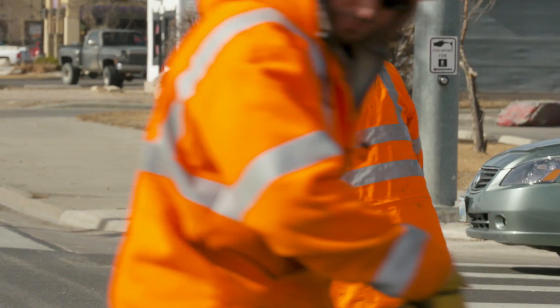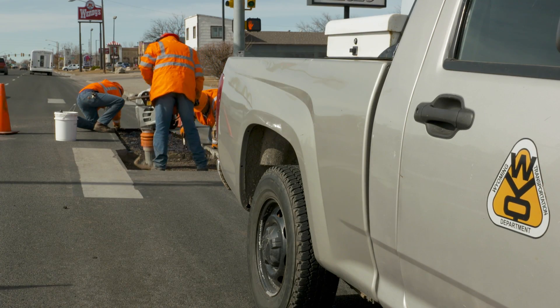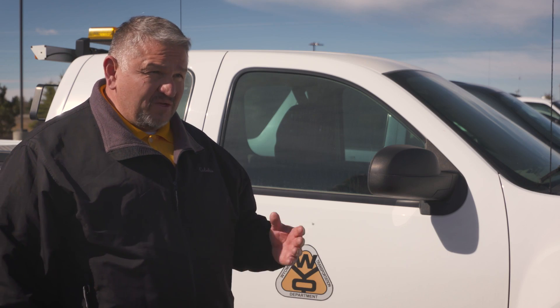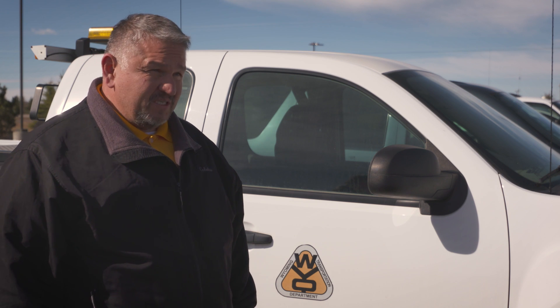Crews also fix potholes, do chip seal overlays and slurry overlays during other times of the year to keep the pavement in good working condition. If you do a chip seal every five years, you can perpetually do it every five years and maybe not even have to go back to that road if it's a low volume road. Chip seals do more than just seal the road — they also add surface friction.